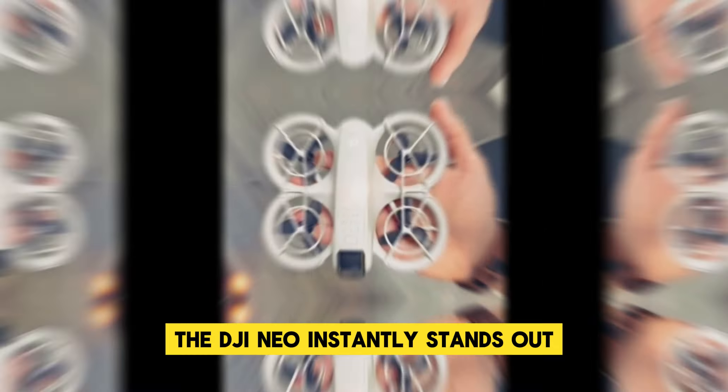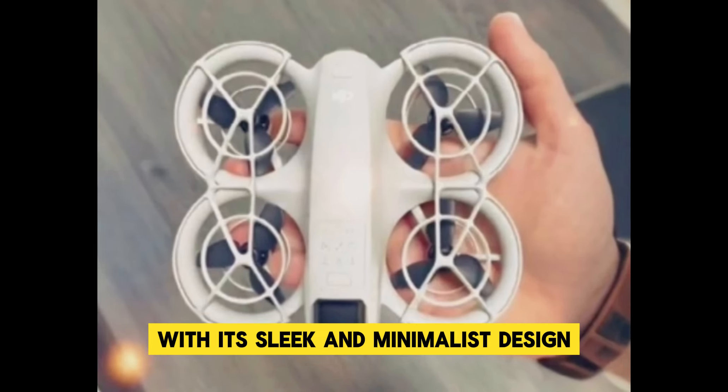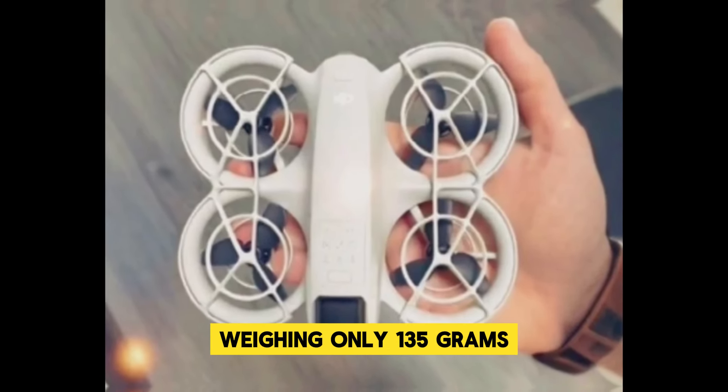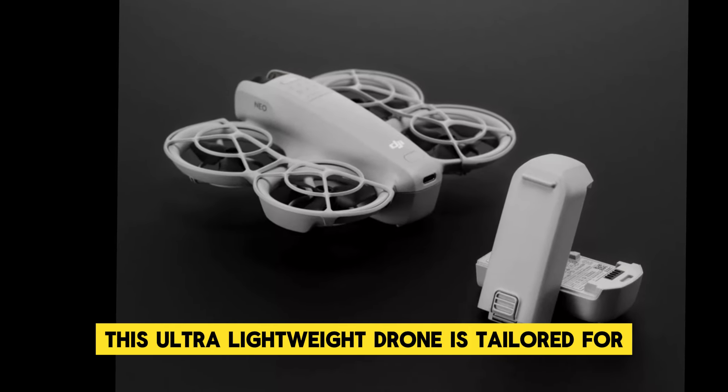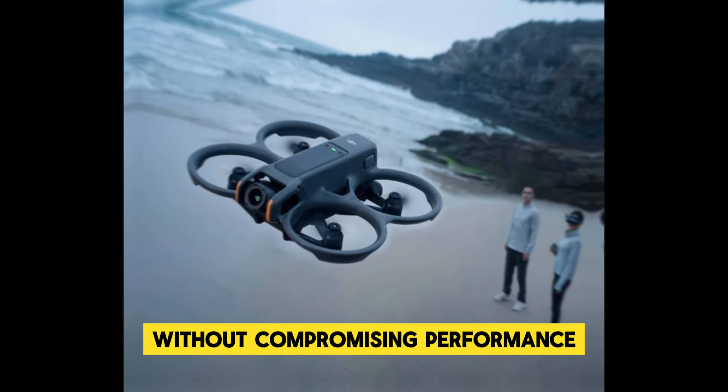The DJI Neo instantly stands out with its sleek and minimalist design. Weighing only 135 grams, this ultra-lightweight drone is tailored for adventurers and globetrotters who demand portability without compromising performance.